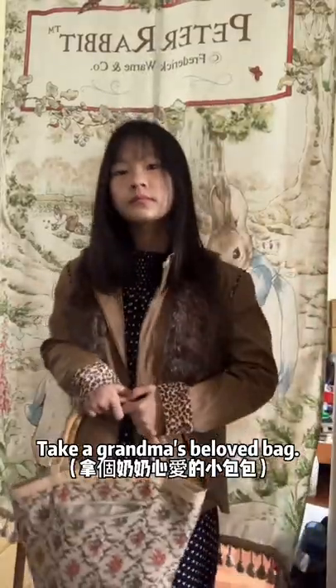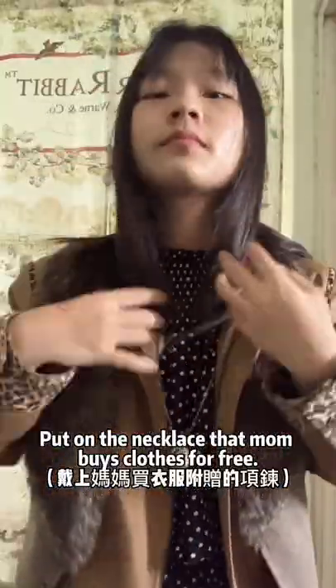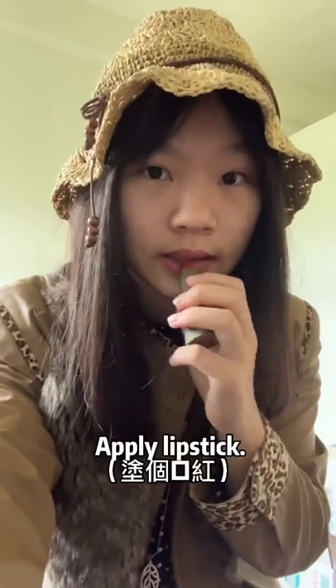Take a grandma's beloved bag. Put on the clothes. Put on a straw hat. Apply lipstick.